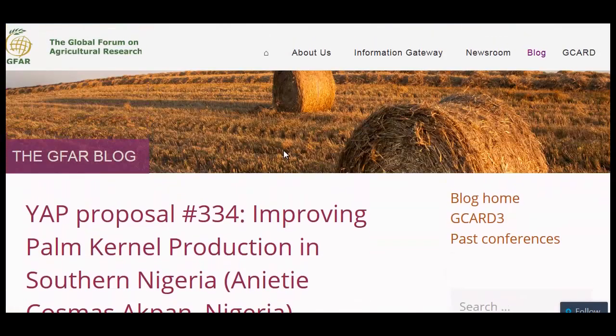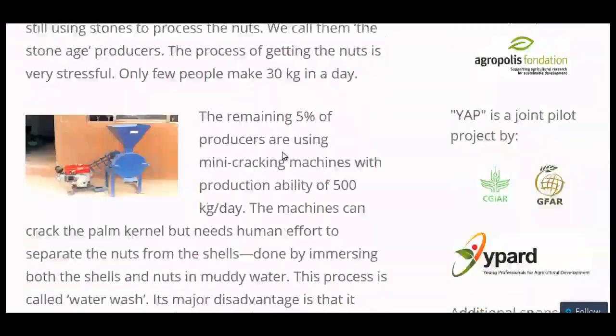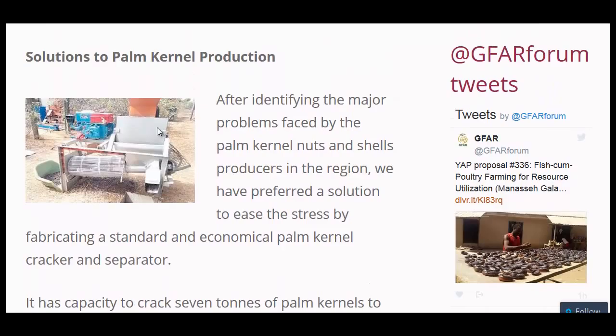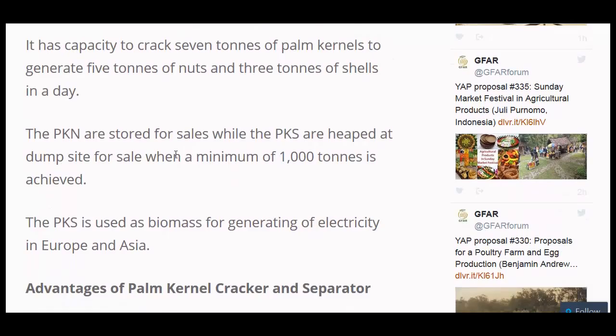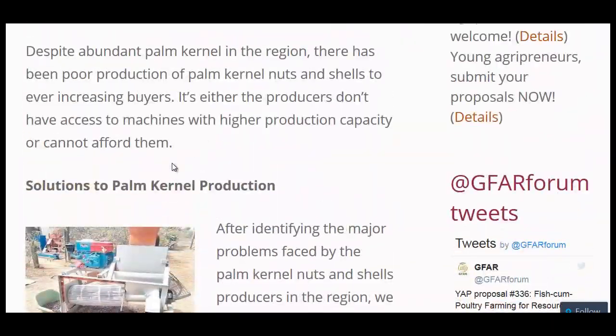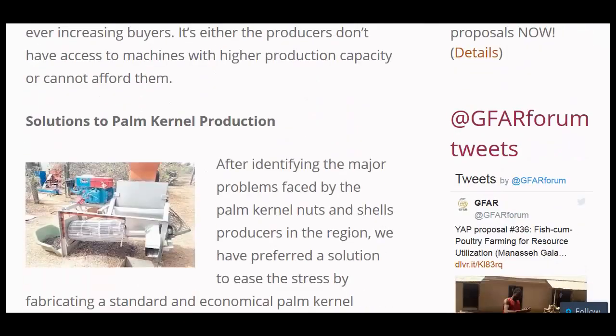Another youth agripreneur proposal — just wanted to show you this picture of a palm kernel husker. It cracks the nuts and separates the seeds from the husks, increasing production capacity tenfold versus a simple machine, and a hundredfold over doing it by hand.